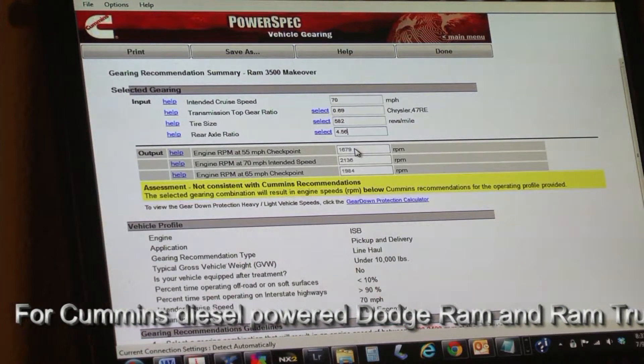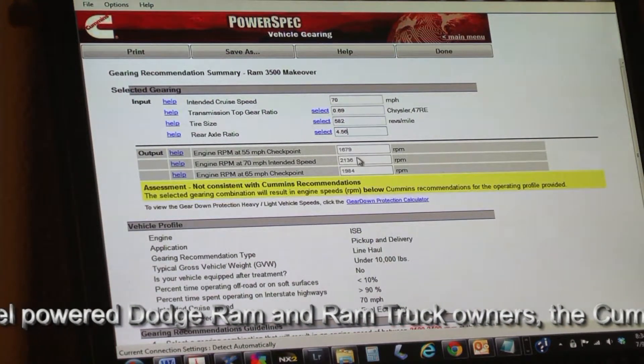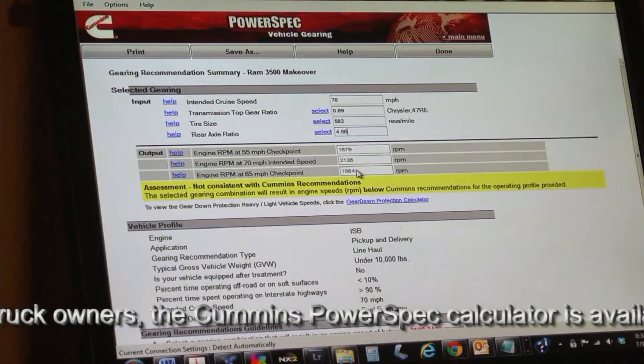The net result is a 70 mile an hour cruise speed yields 2,136 RPM. At 55 miles an hour, the crankshaft is spinning 1,679 RPM. And at 65 miles an hour, the crankshaft is turning 1,984 RPM.